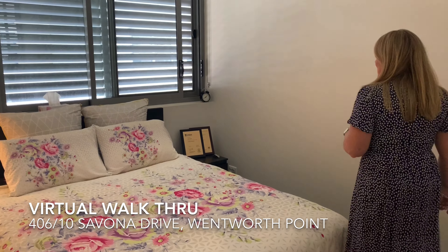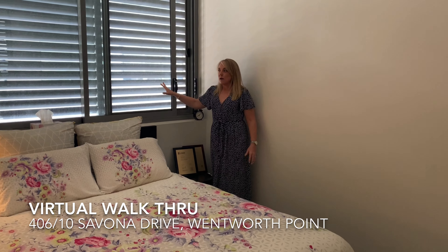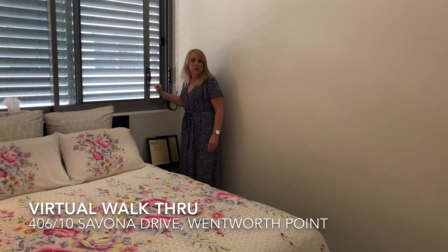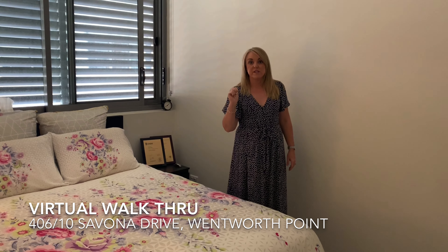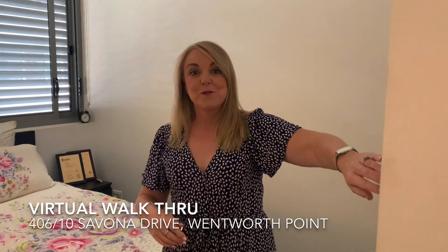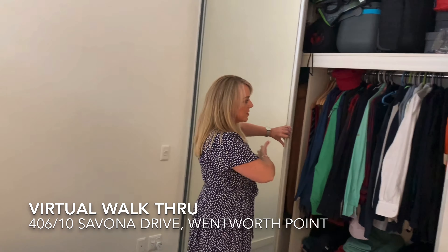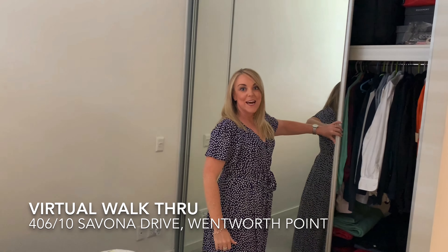This is a queen-size bedroom as well, complete with privacy shutters. It is filled with a nice breeze here with secure lock windows. Being on the top floor — the fourth floor of this building — you have full security to be able to leave your windows open and sleep with fresh air. We also have a double built-in wardrobe here with full access and additional storage opportunity at the top as well.